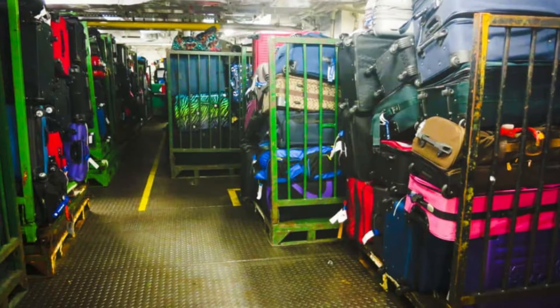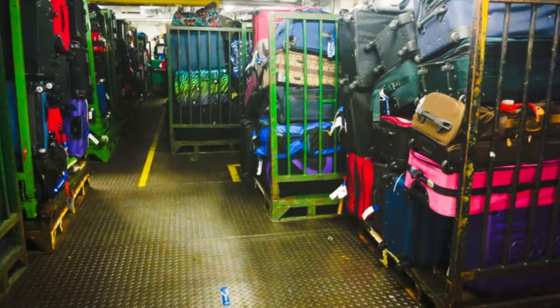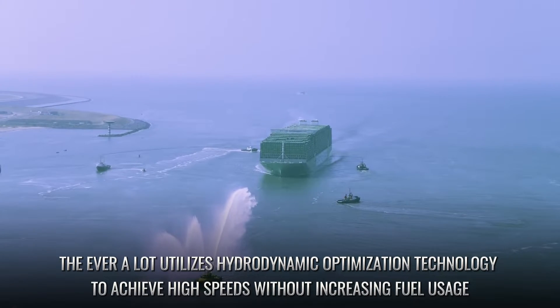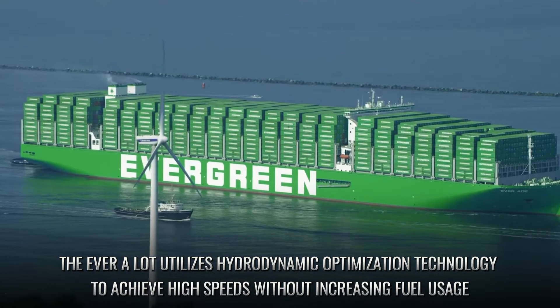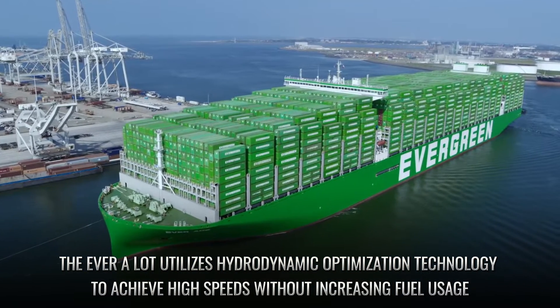Finally, the lowest level, the U deck, is used for storing crew members' luggage.